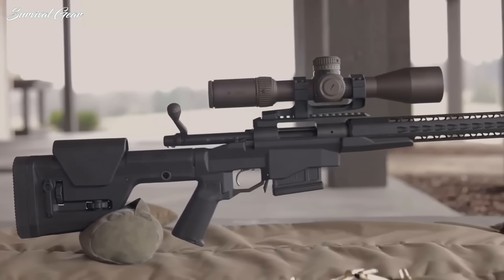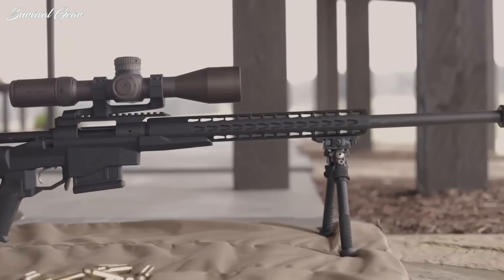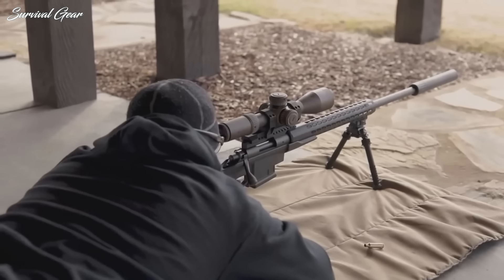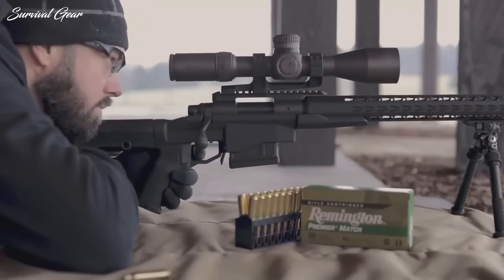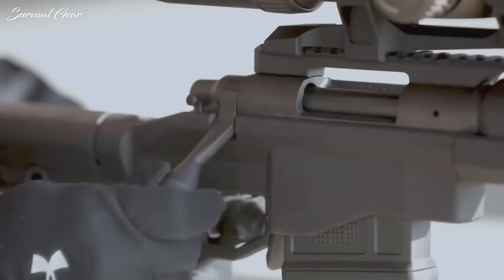Whether you're a hunter, a competitive shooter, or someone who grew up watching the movie Sniper one too many times as a kid, you're going to need a quality rifle in order to hit those long-range targets. Good vision, endurance, and the ability to handle weapons are basic skills for a sniper.